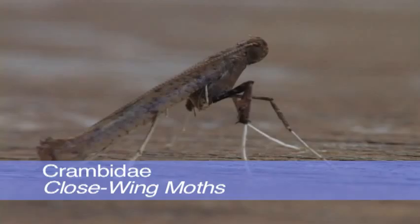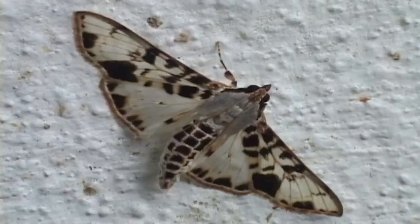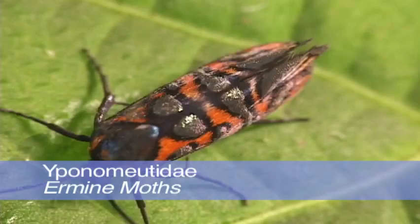Close-winged moths are called such because some species roll up their wings and look like sticks. Many species have larvae that are part of grasses and sugar cane. There are many, many families of very small moths — the microlepidoptera.